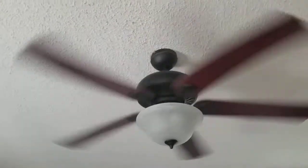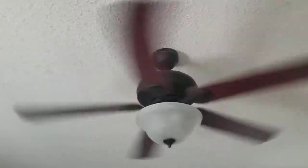It's buzzing. I have not actually seen these ceiling fans on all speeds yet. It certainly is making a lot of noise.